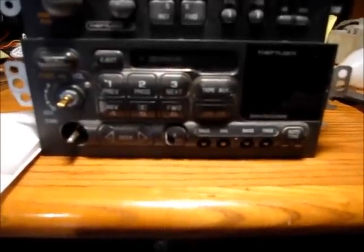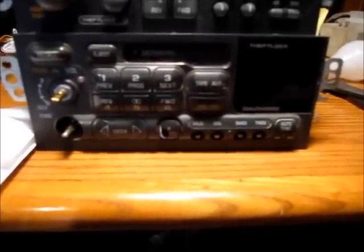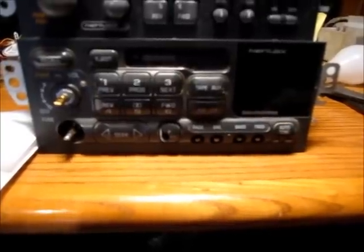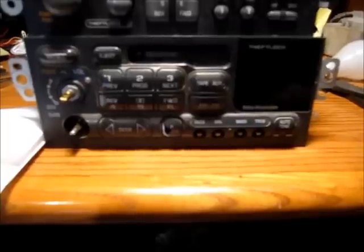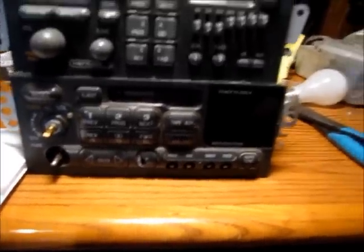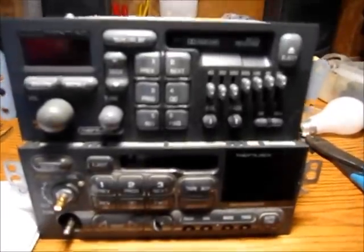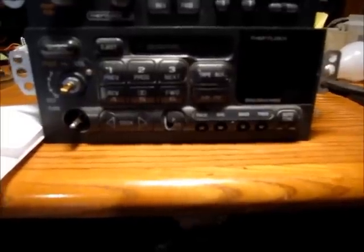In this video I will show you how to unlock theft lock enabled radios for General Motors vehicles from the late 90s into the early 2000s. This is applicable to Chevrolet, GMC, and Pontiac radios that look similar to this. They can be CD or tape players. They all have the same procedure.